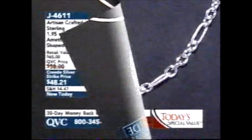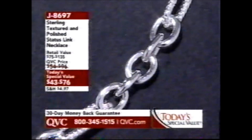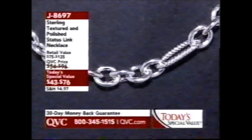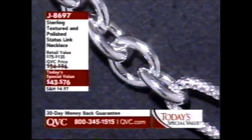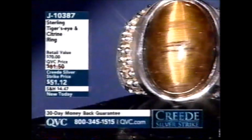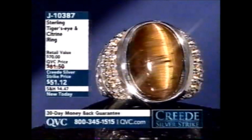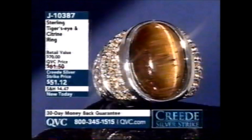Item J4611. Also coming up we have the today's special value — it is so chunky, so heavy, and I'm going to give you a little demonstration on just how heavy it is. We have three lengths for you: 18 inch, 20 inch, and 32 inch. That's the first time ever we've done a status link necklace as a today's special value. That is truly one of the most robust pieces we have. This ring really caught my eye — I'm thinking two-tone right away because you have the citrine, the golden color of the citrine, and then that golden color of the tiger's eye. Big, bold sterling silver ring. Brand new today. Creed Silver Strike price: $51.12.